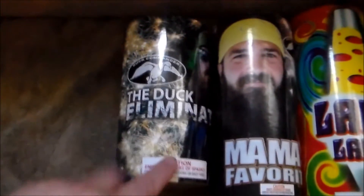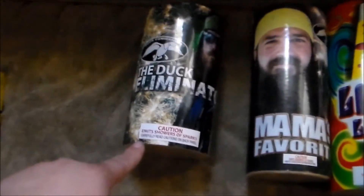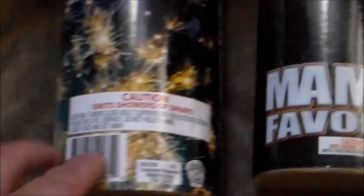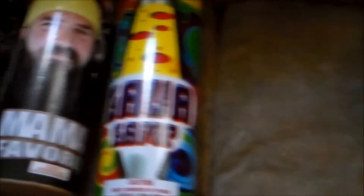First up are the tube stick fountains. This one is called the Duck Eliminator — it's from the new Duck Commander line and has a picture of Jase on it. It says caution, illuminates showers of sparks. Next is Mama's Favorite, also from the Duck Commander line, and then there's the Lava Lamp — I've already seen the demo video and it looks pretty cool. All of these stick fountains have some weight to them.